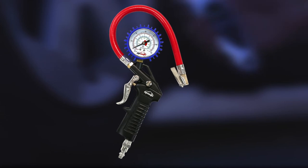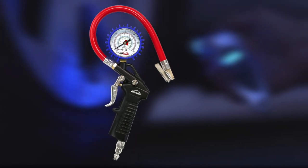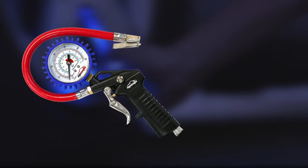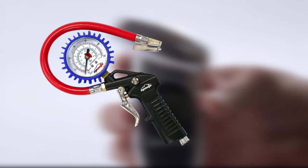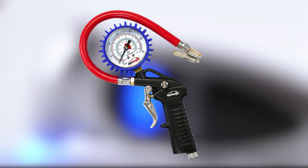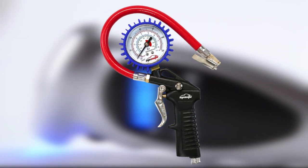Unfortunately, you may discover that the gauge begins to leak, which will cause inaccurate measurements or make it difficult to inflate your tires. The hose length is also short, which makes it difficult to use, and the PSI measurement reading can also be off.